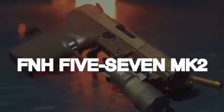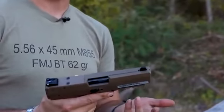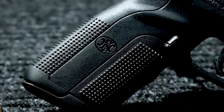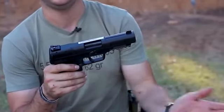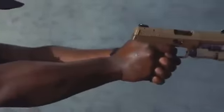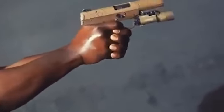Number 3: FNH FN57 MK2, $650. The FNH FN57 MK2 is a semi-auto pistol crafted with a focus on shooter ergonomics and weight reduction. FN Herstal has prioritized design elements that enhance the overall user experience, incorporating materials and features aimed at minimizing weight while maintaining ergonomic excellence. The FN57 MK2 notably chambers the 5.7x28mm cartridge, known for its relatively low recoil and armor-piercing capabilities, making it a unique choice among semi-auto pistols.